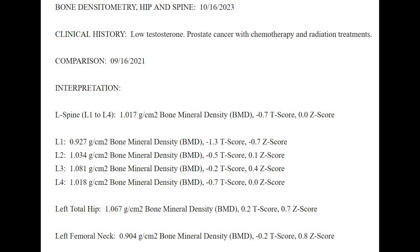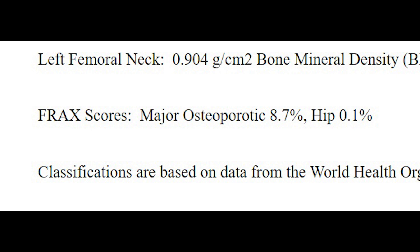So my October 2023 scan, starting at the lumbar spine — the T-scores and Z-scores, very few stayed the same; all the rest have gone down. In fact, my L1 score is actually a minus 1.3 T-score. If you remember, anything below minus 1.0 puts you out of the normal range and into osteopenia, which is on your way to osteoporosis. Left total hip score — that's down. Left femoral neck score — that's down. And my FRAX score for a major osteoporotic event: 8.7%, up from 8.2%. That's not so bad considering how much my numbers have gone down.